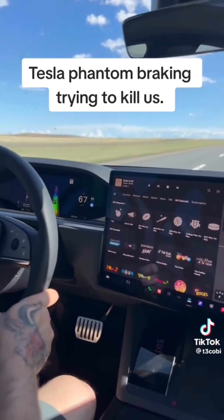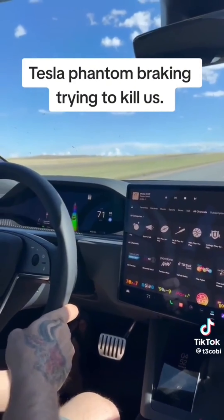Don't worry about that — that's just Tesla's new feature: a built-in cop detector, which also functions as a built-in brake checker.